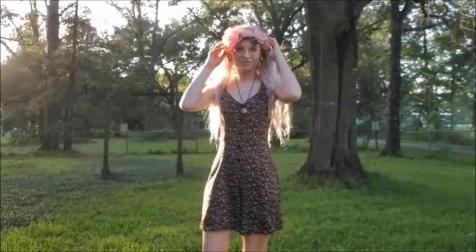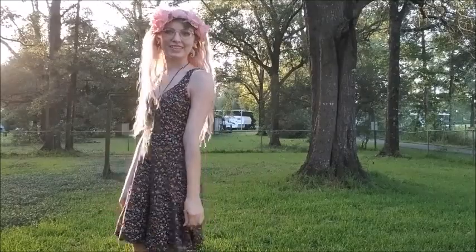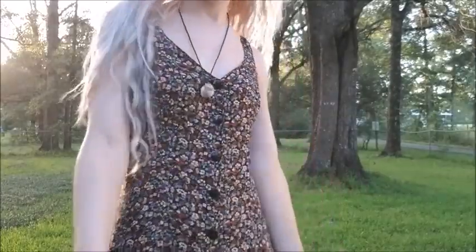Here is the romper I got at Goodwill. Just super simple, very easy RenFest outfit, comfy, and it will keep you cool. Just add a flower crown and there you go — you're ready to take pictures in the garden.